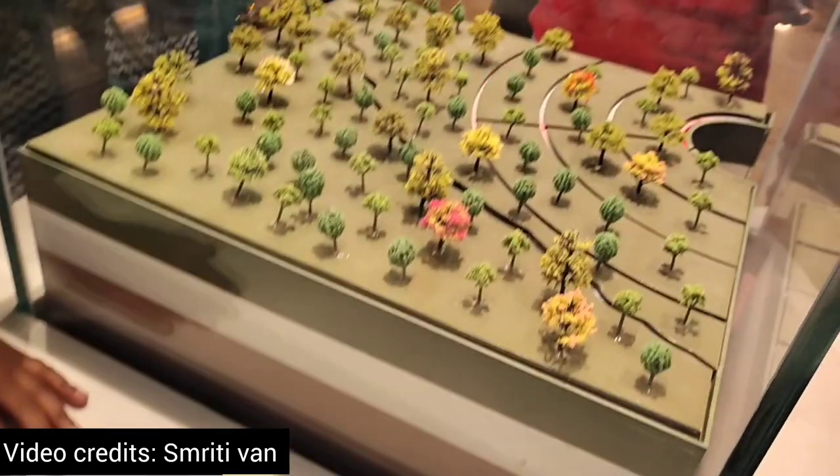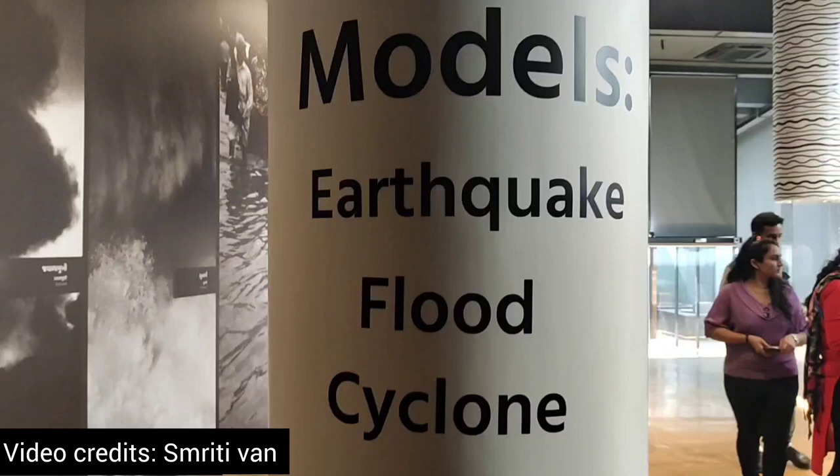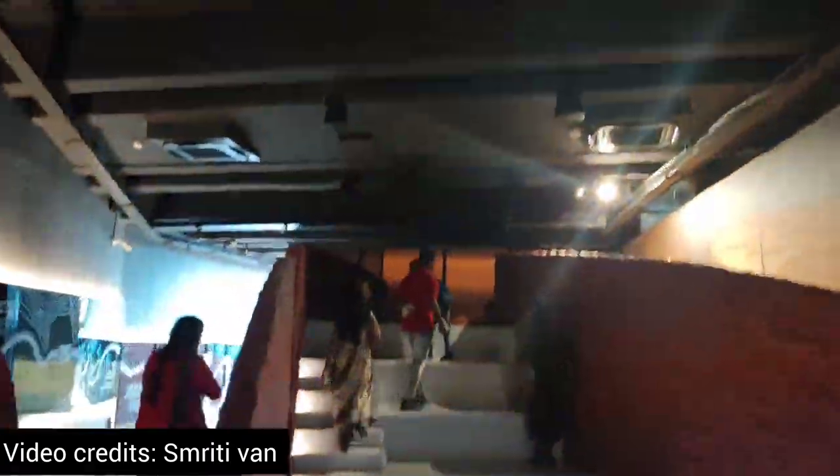We were shown models of natural climatic disasters — earthquake, cyclone, and flood. There is also information about how Allah Bandh was formed in Kutch.